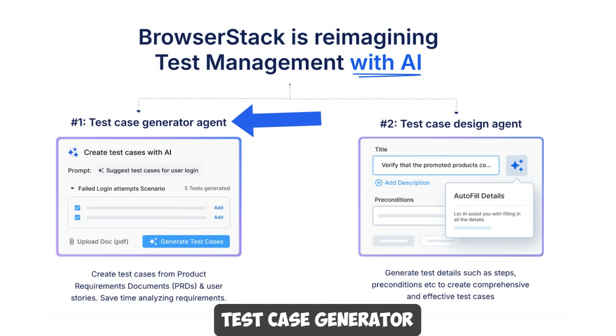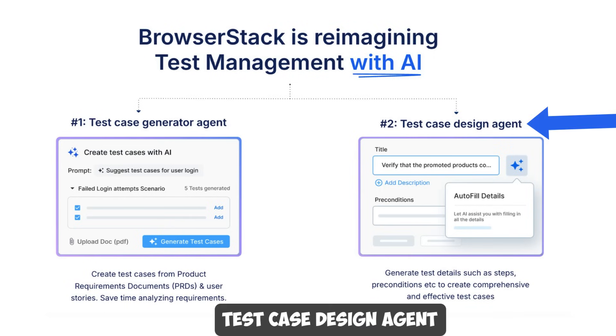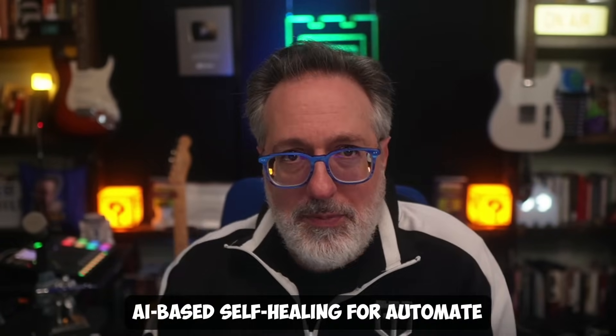For example, their Test Case Generator saves time by directly creating test cases from product requirement documents and user stories. They also have a Test Case Design Agent, which helps generate test details such as steps and preconditions to create comprehensive and effective test cases. Another AI agent is their AI-based self-healing for Automate, which automatically identifies and fixes locator flakiness for your website tests.